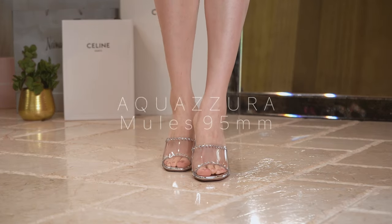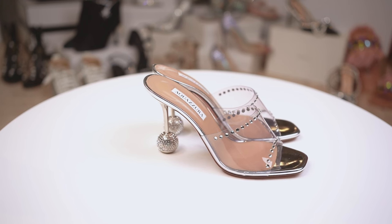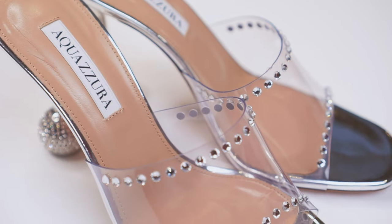These from Aquazzura are the only pair from that brand I have not returned — not because they are necessarily comfortable, but because they are very beautiful. In particular, the two rows of crystals on the PVC are more beautiful than any other PVC style I have seen. They are okay for parties, standing and chatting, but not for a night out dancing. The crystal ball design on the heel is unique, but it adds to the weight, which puts pressure on the PVC upper.